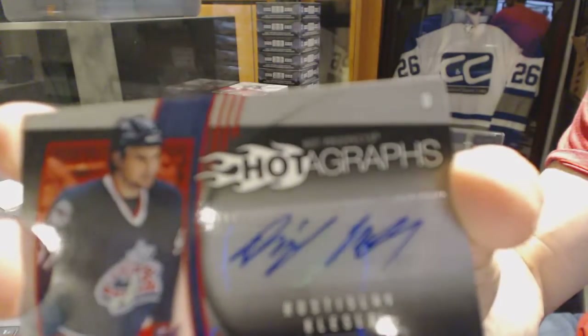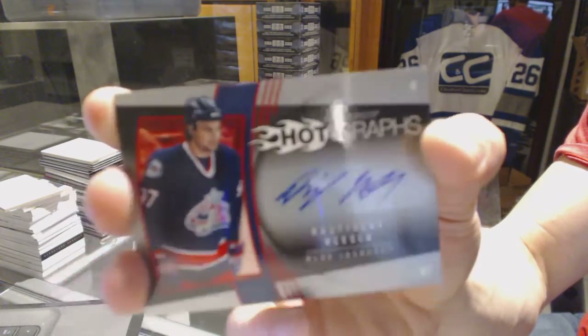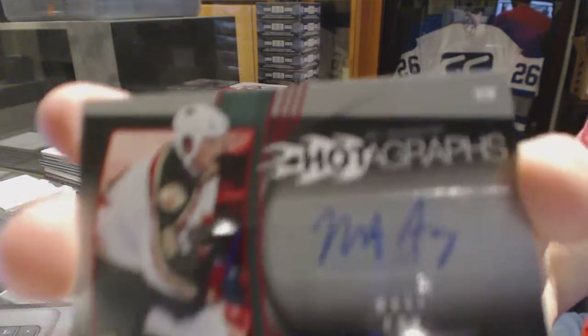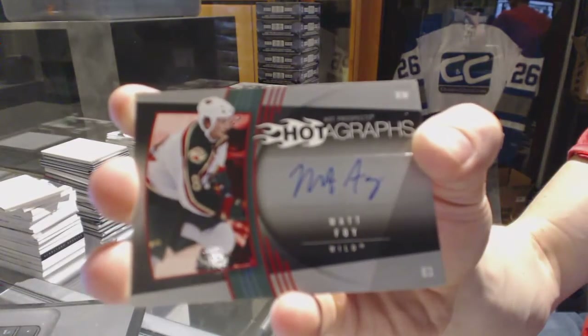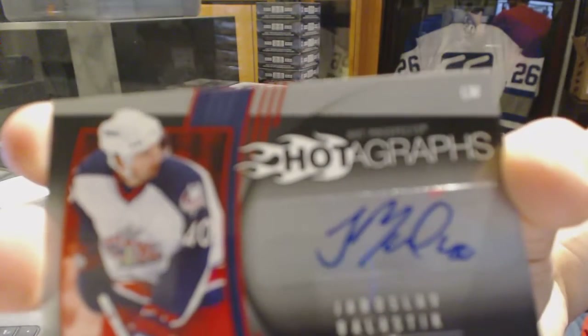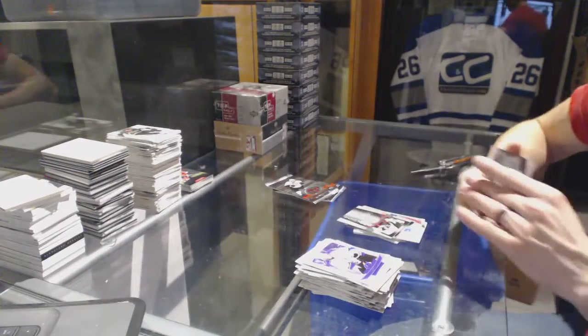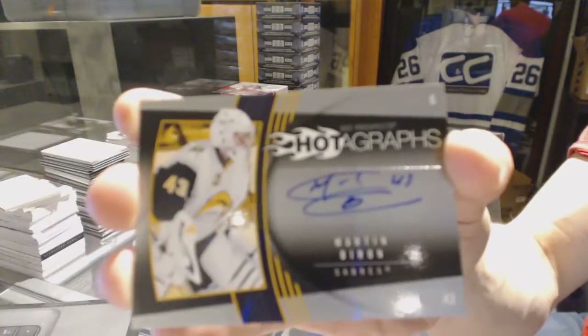Hotographs for the Columbus Blue Jackets, Rostislav Klesla. Hotographs for the Minnesota Wild, Matt Foy. Hotographs for the Columbus Blue Jackets, Yaroslav Balastik. And an autograph for the Buffalo Sabres, Martin Biron.